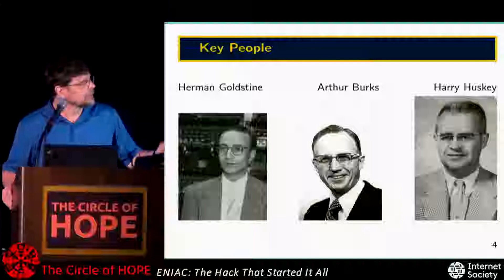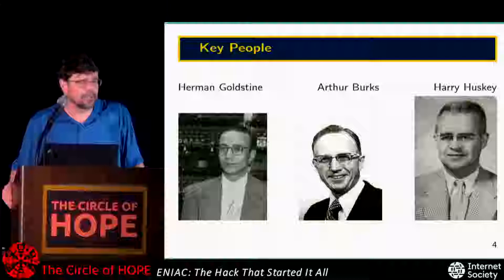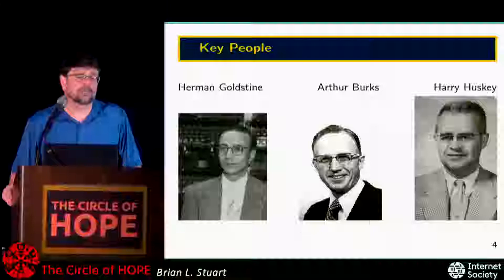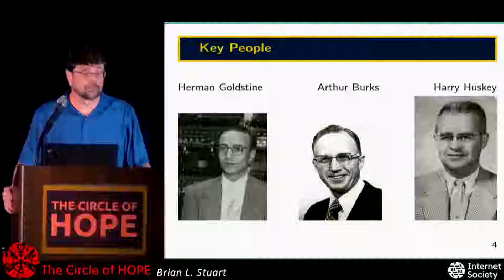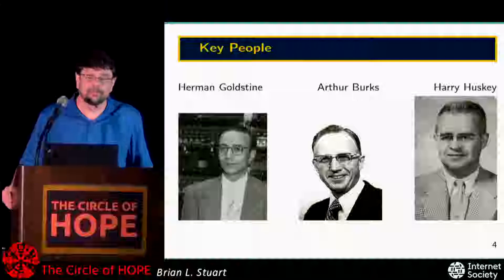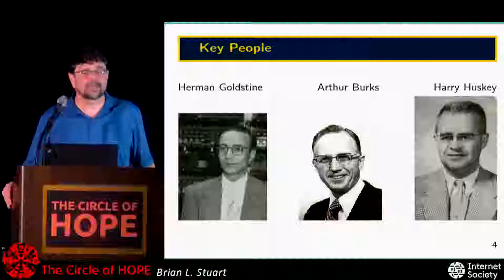There are a few other individuals to mention. Herman Goldstein was a captain in the Army who served as the liaison between the Army and the project at the university. Arthur Burks in the middle was a mathematician at the university whose biggest area of responsibility was the design of the multiplier. The guy on the right, Harry Huskey, is probably one of the most influential people from the work on the ENIAC, yet most people have not heard of him.